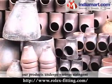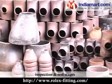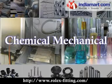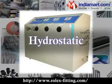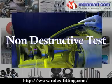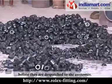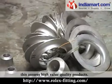Our products undergo various stringent inspection and test stages at up-to-date in-house facilities, such as chemical-mechanical, hydrostatic, corrosion test, non-destructive test, etc., before they are dispatched to the customer. This assures high-value quality products.